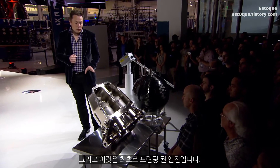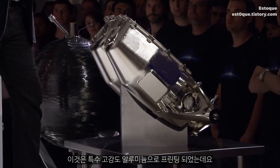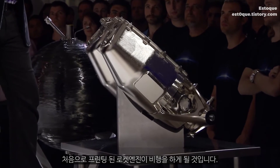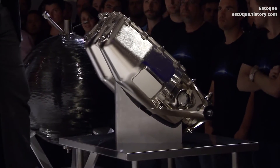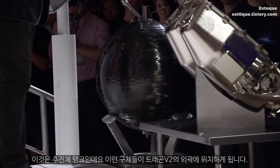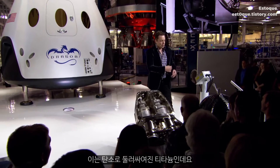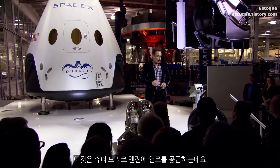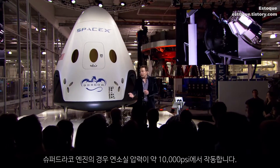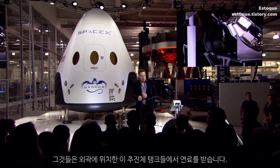This will also be the first fully printed engine — it's printed in Inconel, which is a special high-strength alloy. It'll be the first time that a printed rocket engine sees flight. This is the propellant tank — a whole series of these spheres are around the perimeter of Dragon V2, also carbon overwrapped titanium. They feed the SuperDraco engines, which operate at a chamber pressure of about 1,000 PSI, fed from these series of propellant tanks around the perimeter.